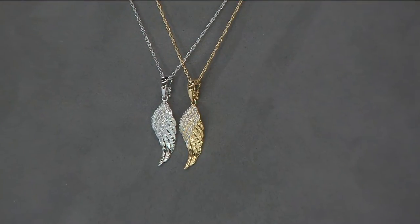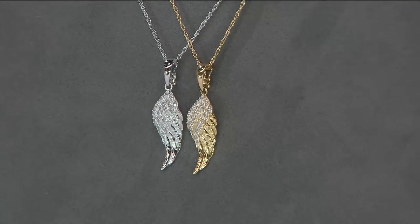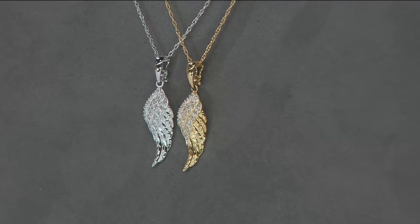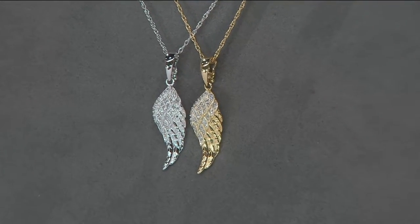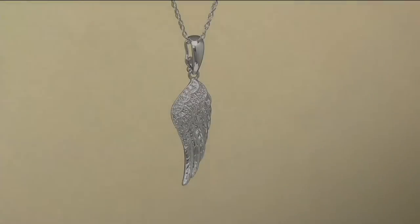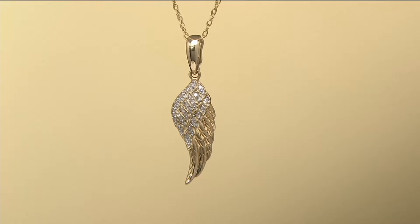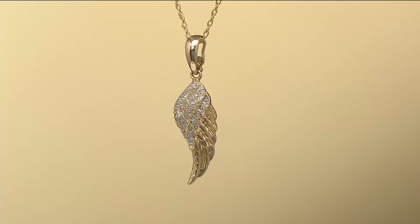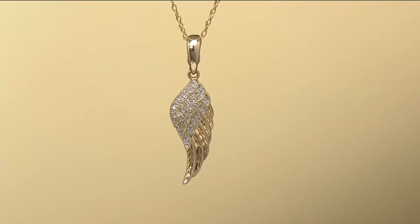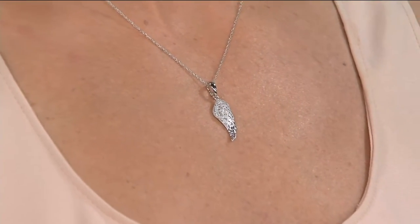Whether you have an angel here on earth who's taken care of you, done wonderful things for you or a loved one, or whether you have someone that's gone on — the great thing about a pendant is we all have those moments where we need a little security. With a pendant, you can hold on to it. It hangs almost over your heart, and it has so much symbolism and meaning. When you're wearing this, you see it immediately — not like a ring you might not notice right away. You'll notice the pendant, and then there's the story, there's probably a meaning. My mom gave me this, and here's why.